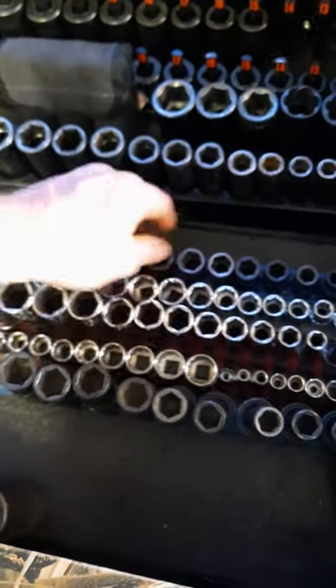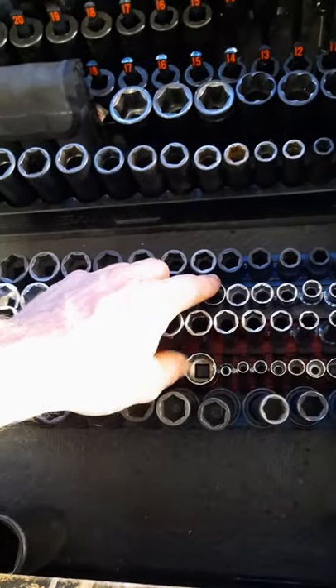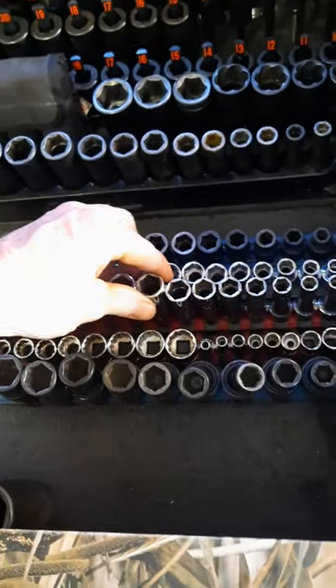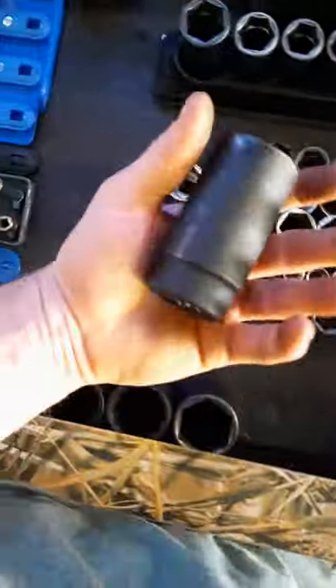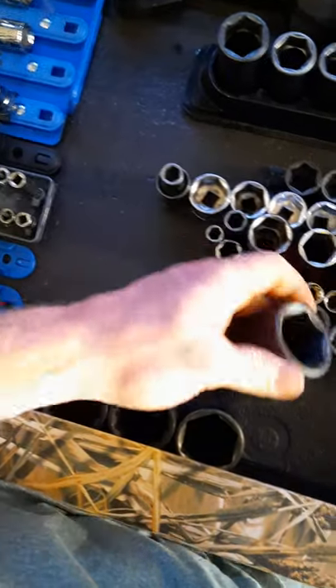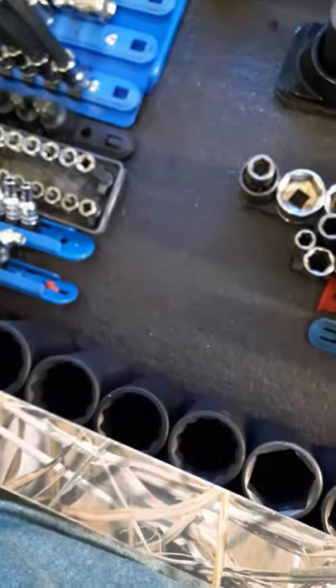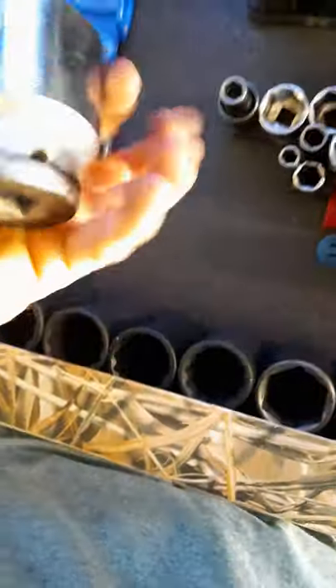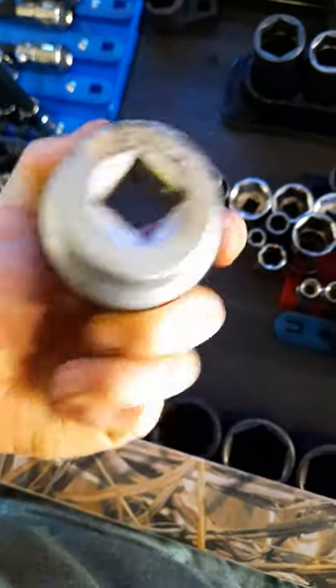Three-eighths impact sockets Snap-on, three-eighths shallow impact sockets Matco, Mac chrome shallows, Snap-on deep three-eighths. These are three-eighths and quarter-inch 12-points, Matco impact swivels, O2 sensor socket. These are excellent sockets from 30 to 39. And then there's a three-quarter inch drive inch-and-three-quarter socket that someone had been cutting.